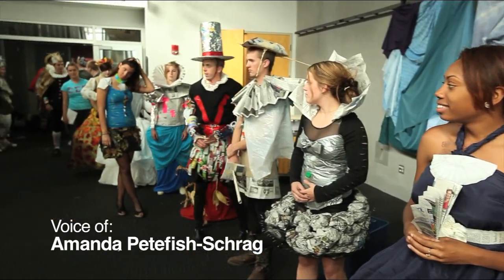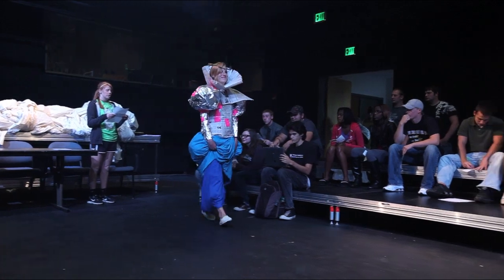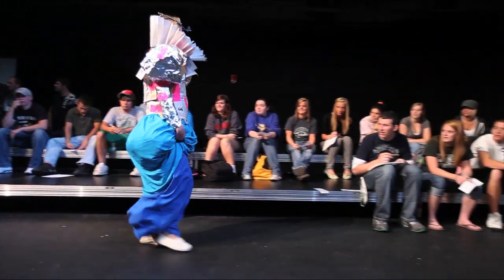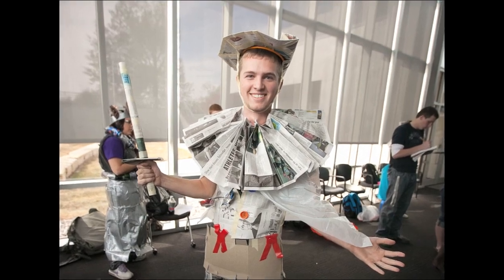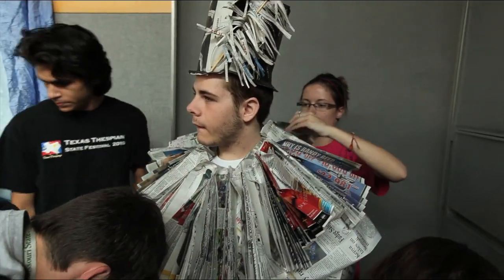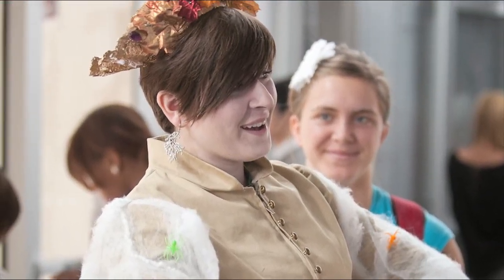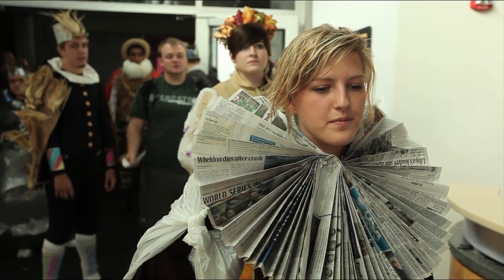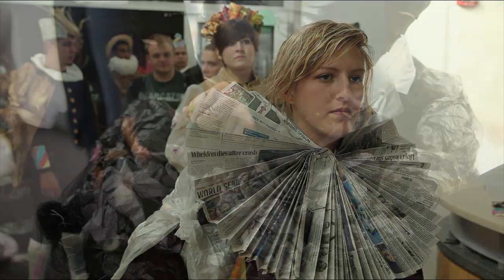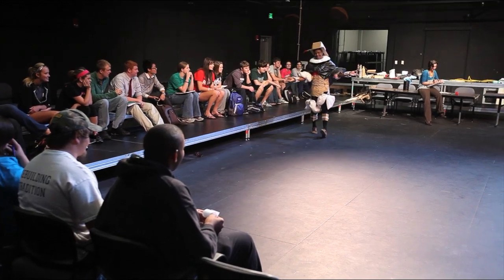This project is called the Project Runway Design Challenge, and it's for the Theatre Appreciation Course, taught by Amanda Pettifisch-Schrag. The goal of the project is for students to experience a design process that is collaborative and involves a lot of problem solving, creating a costume reflective of the Elizabethan period. They are only allowed to use found objects or recycled materials to learn how to problem solve collaboratively, because that's the work theatre artists are engaged in day in and day out.